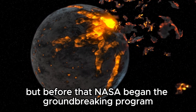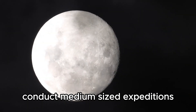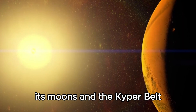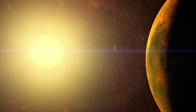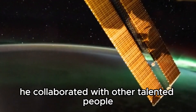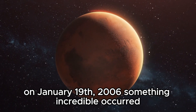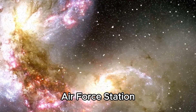But before that, NASA began the groundbreaking program New Frontiers in 2001. The program's goal was simple — conduct medium-sized expeditions to uncover the mysteries of other worlds. Their first exciting mission was the New Horizons mission, a spacecraft designed to explore Pluto, its moons, and the Kuiper belt. Alan Stern, a very dedicated planetary scientist, led the charge. He collaborated with other talented people from Johns Hopkins University, Southwest Research Institute, Ball Aerospace, and NASA's Goddard Space Flight Center. On January 19, 2006, something incredible occurred: the New Horizons mission was launched from Florida's Cape Canaveral Air Force Station.